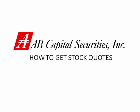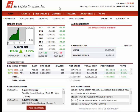Welcome to How to Get Stock Quotes with AB Capital Securities Incorporated online platform, which will help you decide on what price to buy or sell a stock. Quotes are important to investors since it gives details of a specific stock.